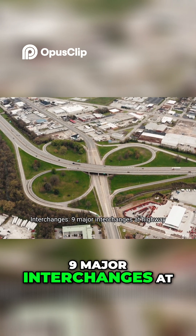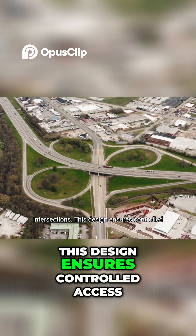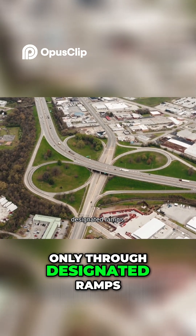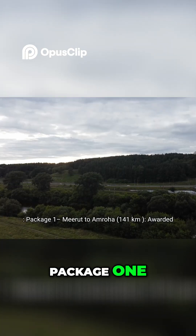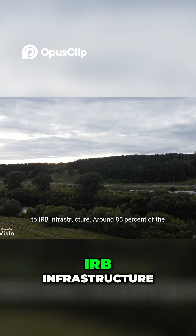9 major interchanges at highway intersections. This design ensures controlled access — vehicles enter and exit only through designated ramps. The project is split into four packages. Package 1 covers Meerut to Umroha, 141 kilometers, awarded to IRB Infrastructure.